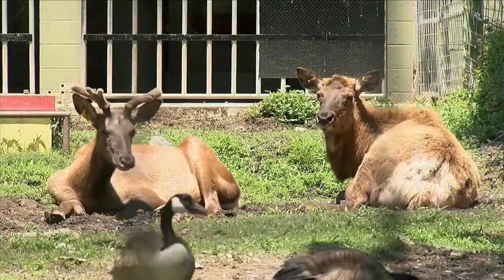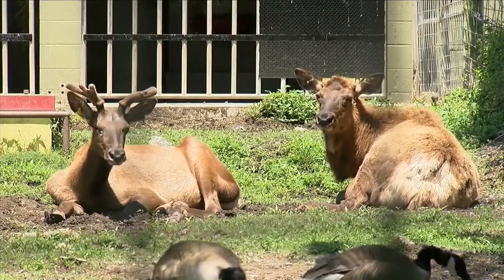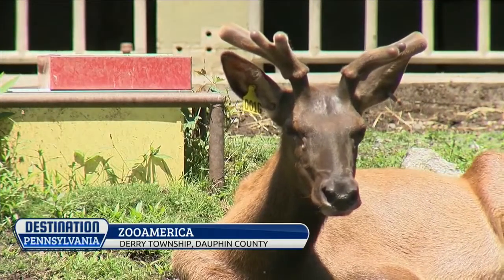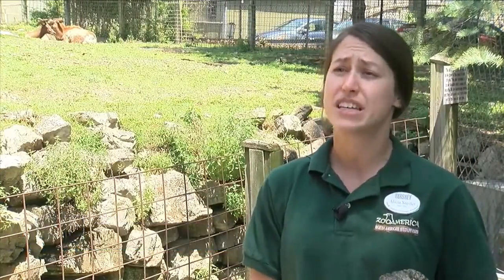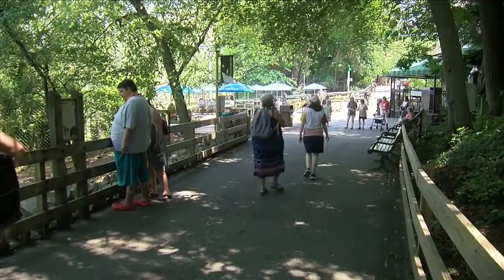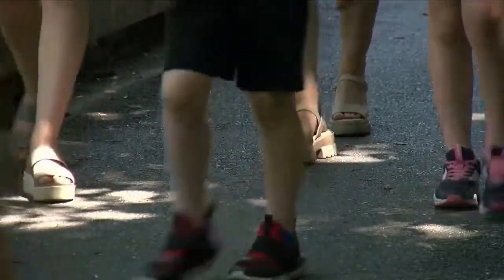You'll want to check out the new arrivals too. The big one is our bull elk — his name is John Henry. He just turned two years old and he's on exhibit with two of our females. We also have a diamondback terrapin and a western diamondback rattlesnake, who is in our Great Southwest building.